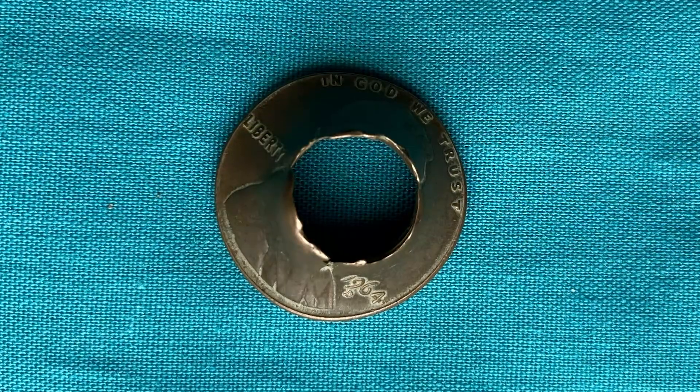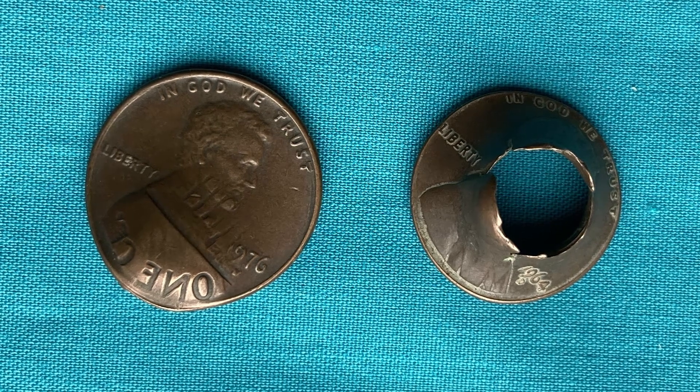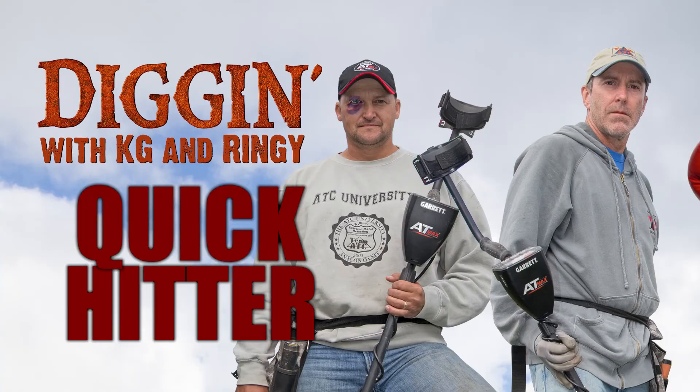So get out there and find yourself a punctured penny, a notched nickel, a damaged dime, a cracked quarter, a holed half, or a dented dollar. See you next time. Ringy out. Quick hitter!